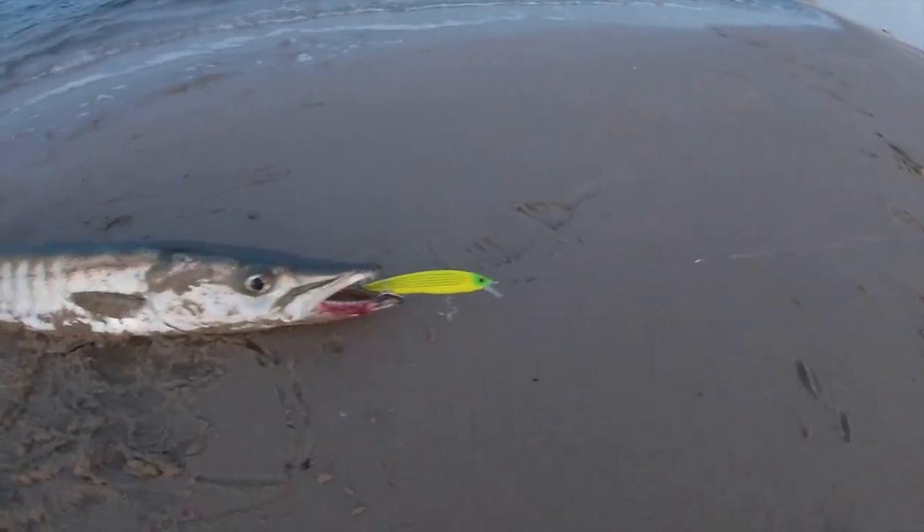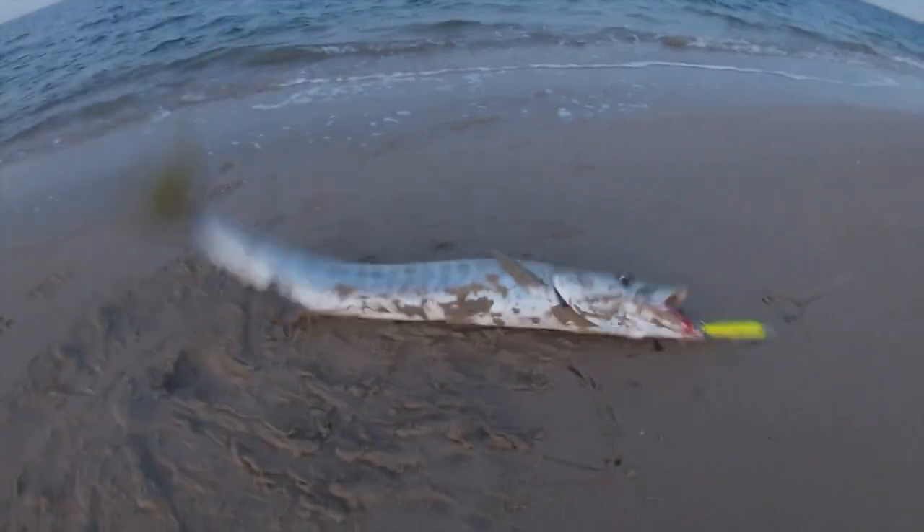It's a big barracuda. Something's bumping you. I don't know what it is.